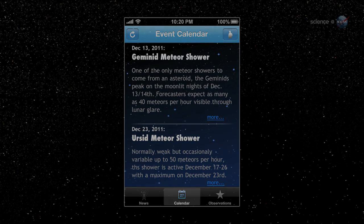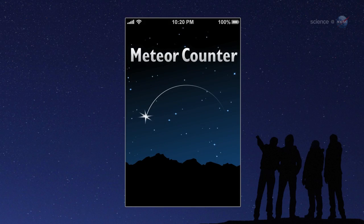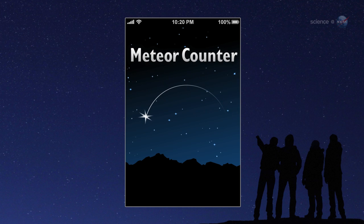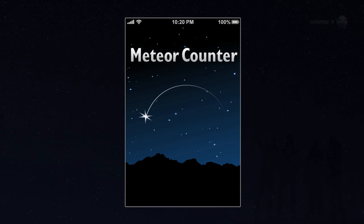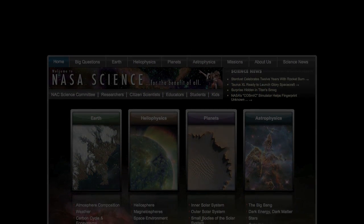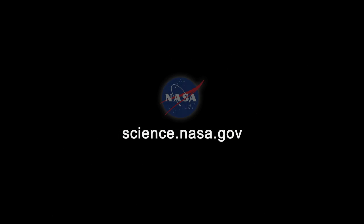Cook encourages citizen scientists everywhere to try it out. The app is available free of charge in Apple's App Store, he says. Just search for Meteor Counter and let the observing begin. For more information about citizen science and how you can get involved in authentic research, please visit science.nasa.gov.